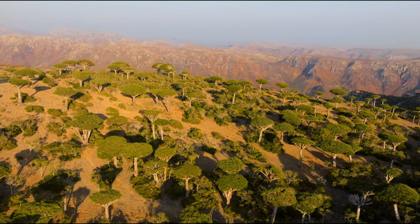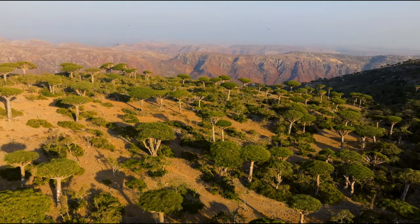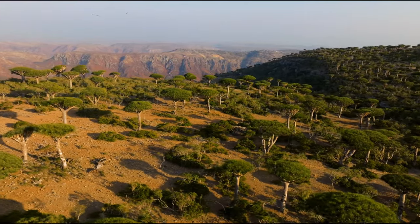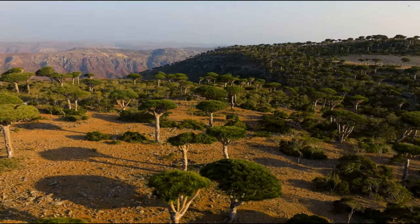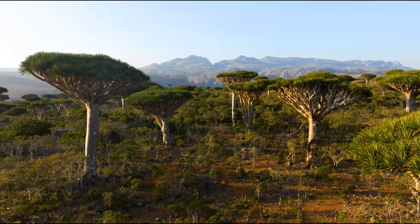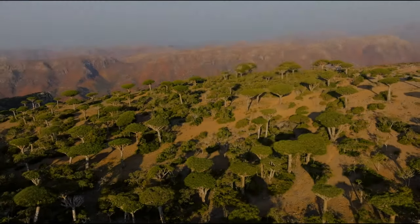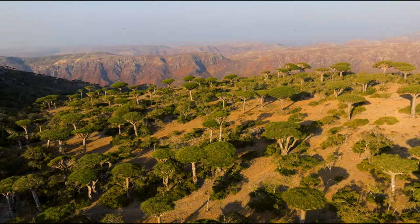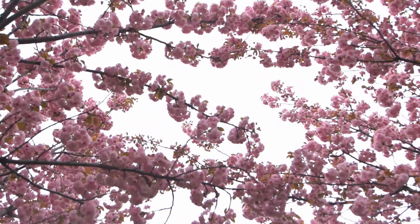The dragon's blood tree, Dracaena cinnabari, which has an eye-catching umbrella-like appearance and spills scarlet resin when cut, is one of Socotra's most recognizable features. Generations have used this resin, also known as dragon's blood, as a dye and medicine. On the island, the strange bottle tree, Adenium obesum socotranum, with its bulbous trunk and vivid pink blossoms, adds to the unusual scenery.